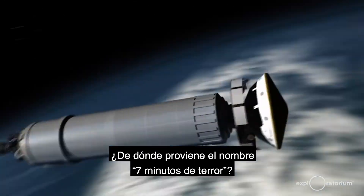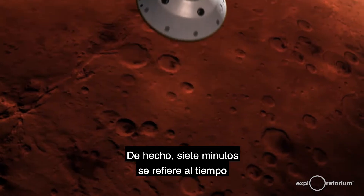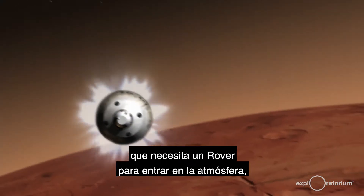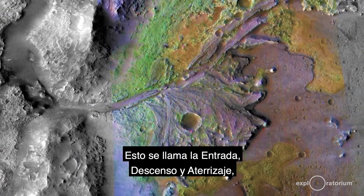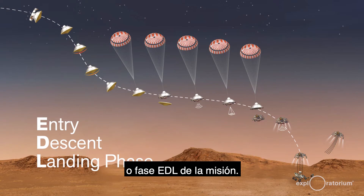Where does the name seven minutes of terror come from? Seven minutes refers to the time that it takes for the Mars rover to enter into the atmosphere, descend, and land on the Martian surface. This is called the Entry, Descent, and Landing, or EDL phase of the mission.